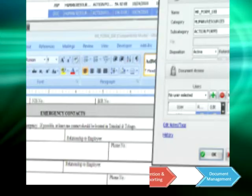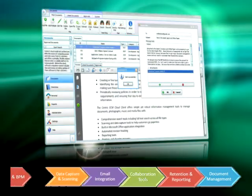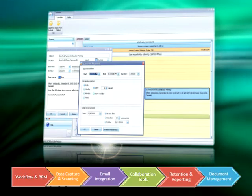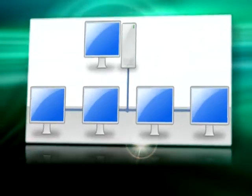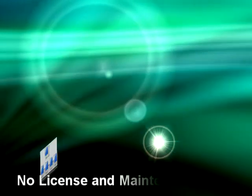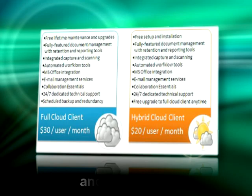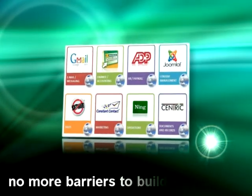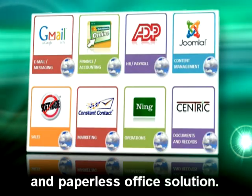Centric is the world's first and only virtualized document, workflow, calendaring, and email management system that doesn't require a browser or a network server to be securely accessed from anywhere in the world. That's right, no on-site server, no license and maintenance fees, no costly upfront investment, and best of all, no more barriers to building a secure, affordable, and paperless office solution.